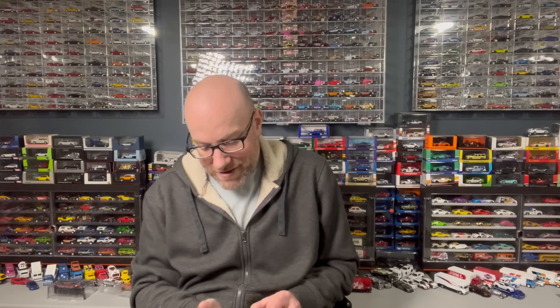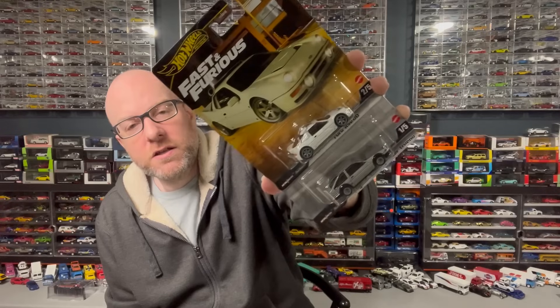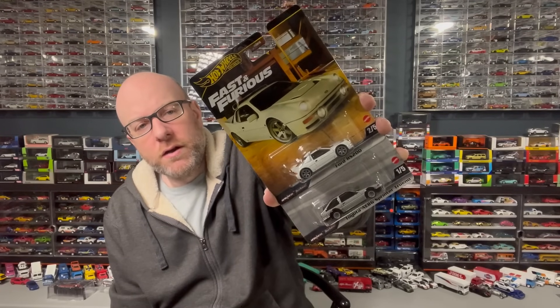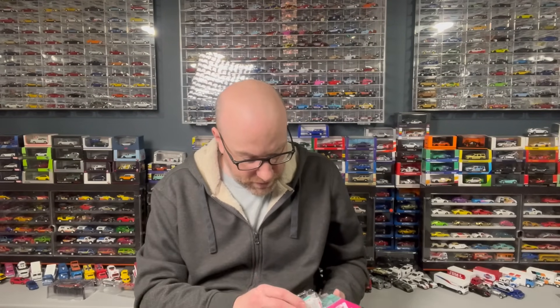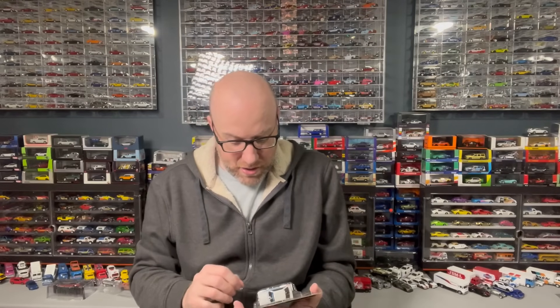I've got two vehicles from the latest Fast and Furious premium set. I grabbed only these two from the set because I think the other cars are all repeats — these were the two that were not repeats. So you got the Toyota Sprinter Trueno and the Ford RS200. The Ford RS200 looks really cool in plain white. And then from the pop culture set, I grabbed three items — I think these are all from the same wave. We got the Barbie Cool Combi — had to grab that one.